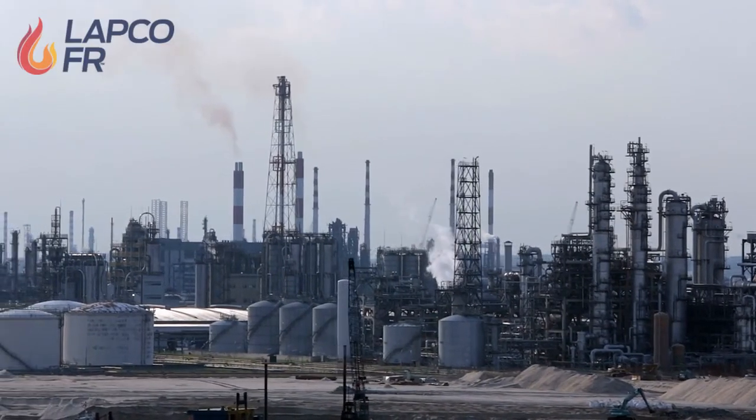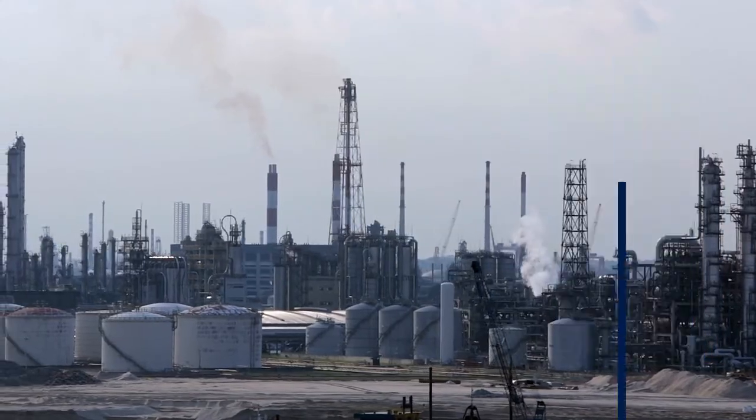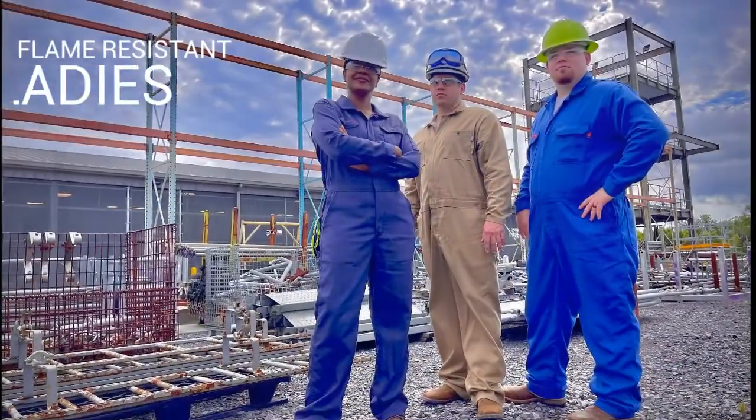At Labco, we know what it takes to get the job done. That is why we are proud of the work we are doing and the products we produce, like our new ladies flame resistant coverall.